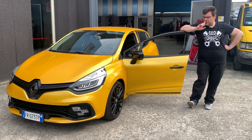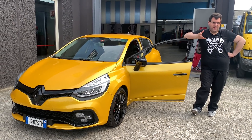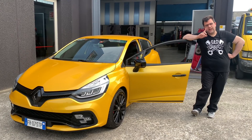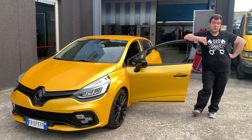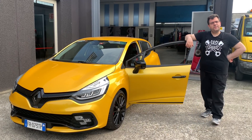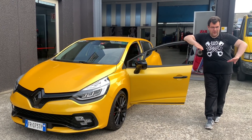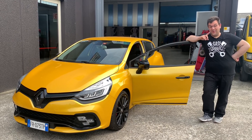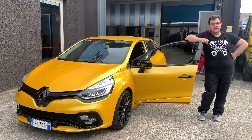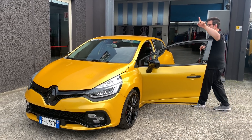Ciao a tutti ragazzi, nuova puntata di Gazi Garage con una bestia francese — bestia in tutti e due i sensi, nel senso che va forte, poi perché è una francese. Prima cosa volevo presentarvi le nostre magliette: queste saranno in dotazione all'officina, quindi non saranno quelle nel nostro shop. Sono di colore grigio con la scritta nera. Speriamo che vi piacciano — a te gustano, Gab? Comunque erano solo per dirvi che ci sono le magliette disponibili per chi le volesse; speriamo di non esaurirle tutte subito perché non ne abbiamo fatte tantissime.